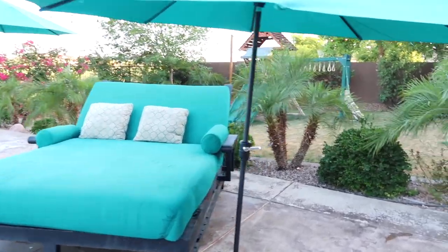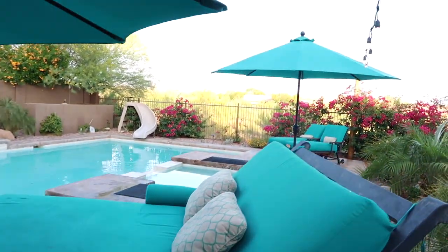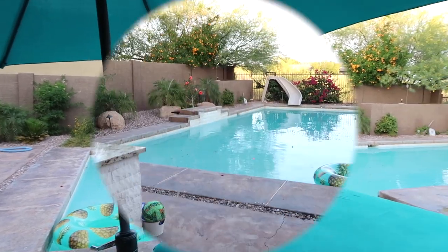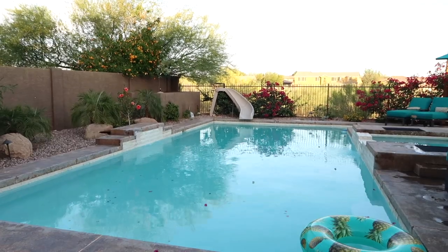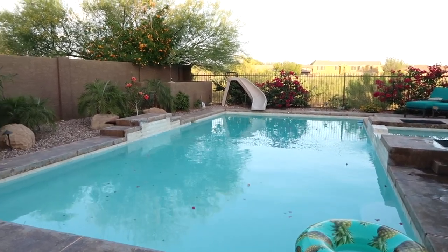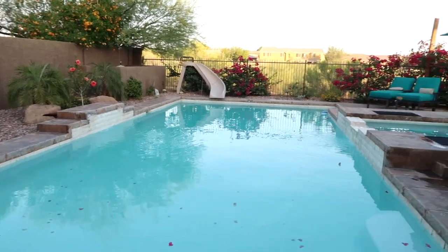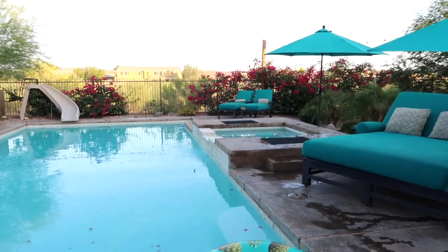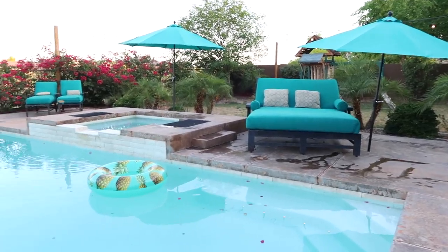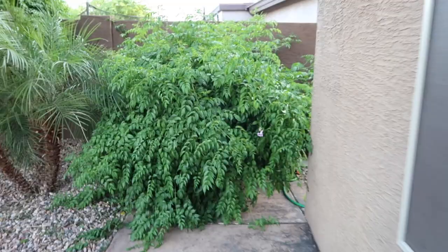We have this outdoor furniture — really the only furniture we have in the house at the moment — a couple of umbrellas, a big bed, and two loungers. This is basically where we've been hanging out while we wait for all of our stuff to arrive. We're actually going to be changing out the pool filtration system for a saltwater pool. There are a few issues with the pool we need to fix, so we're going to drain it and get that sorted out this week. Then it should be good to go.